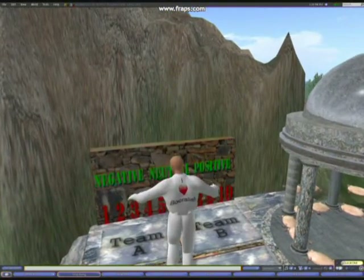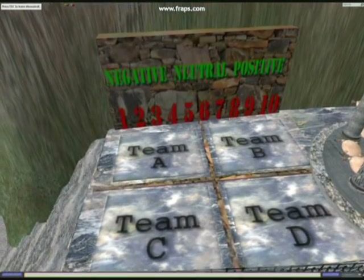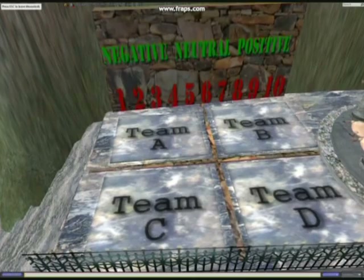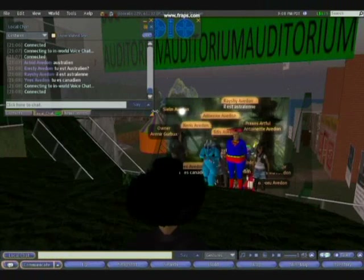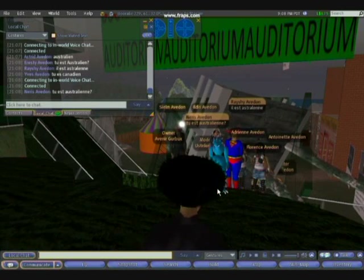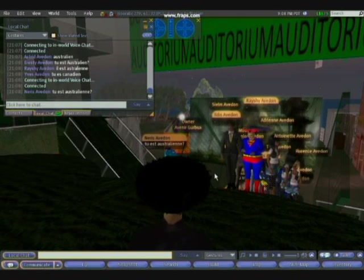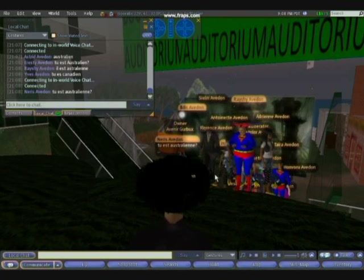Here is a discussion area where students either choose a square or line themselves up to indicate their opinion or strength of opinion on a given topic — useful for any subject to help students define their position. Here you see language students at the auditorium typing their answers to quiz questions the teacher has given them. This technique works with any class and particularly well with boys, as all their text answers show up on screen for everyone to see and for the teacher to give feedback.